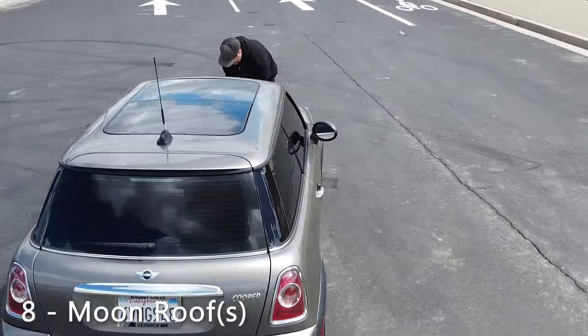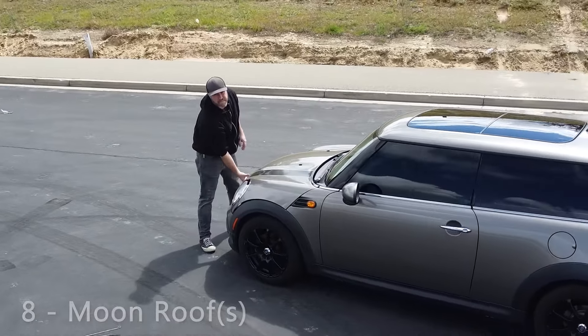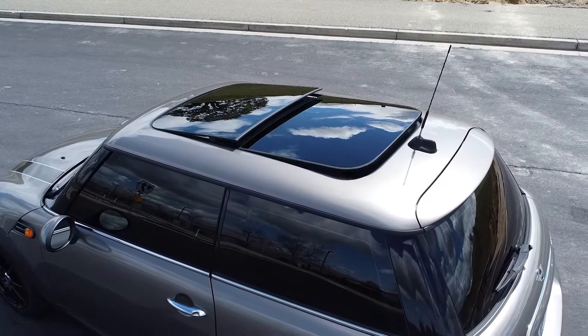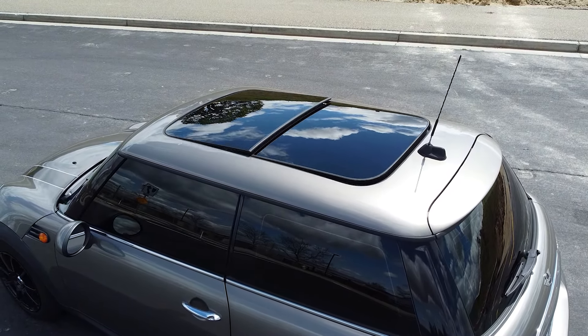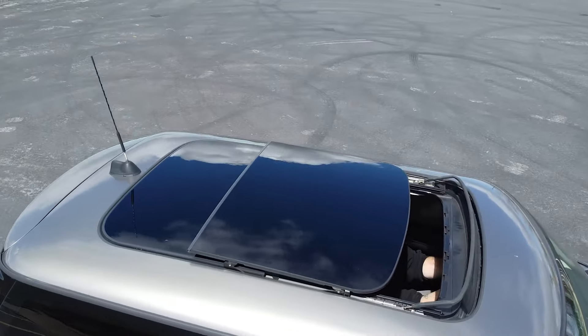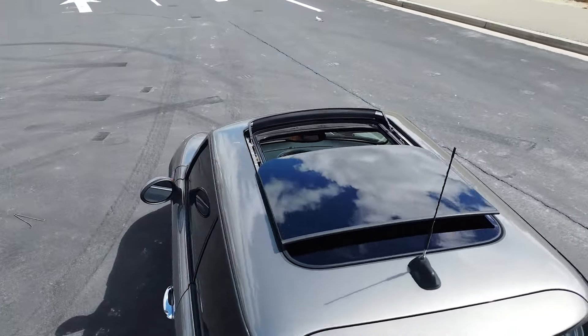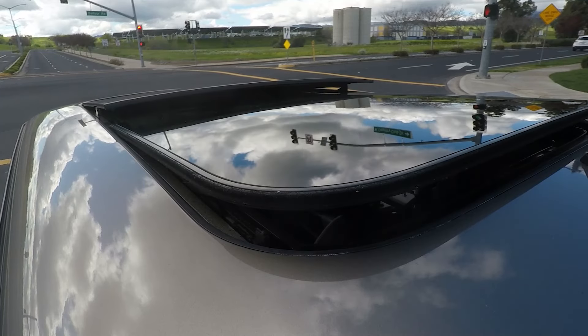Next on my list is this sweet moon roof — it almost takes up the entire ceiling of this Mini Cooper. There are two moon roofs to be exact. If you press the button once you get this speed-demon fish-fin look, and if you hold the button back you get the typical open space of your moon roof. Awesome design — I love this European style and I love that Mini Cooper incorporated it.